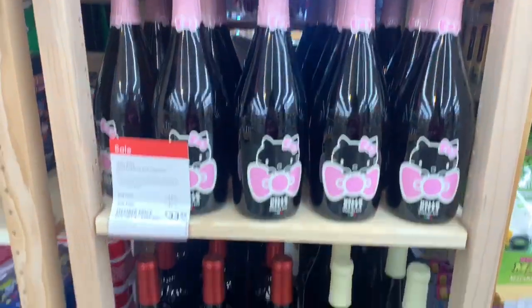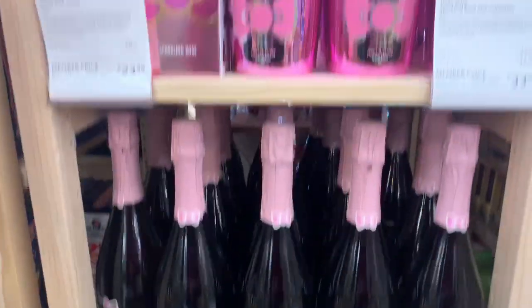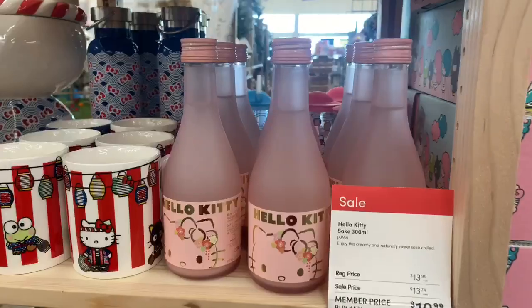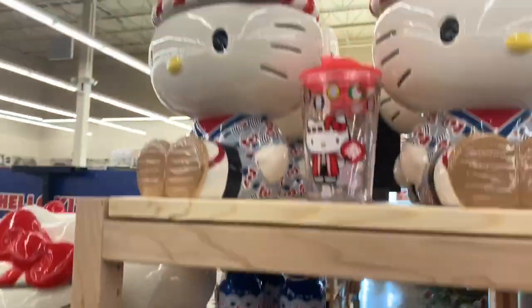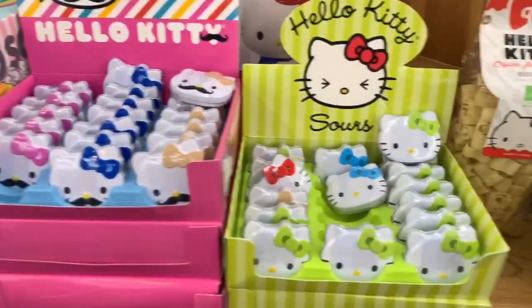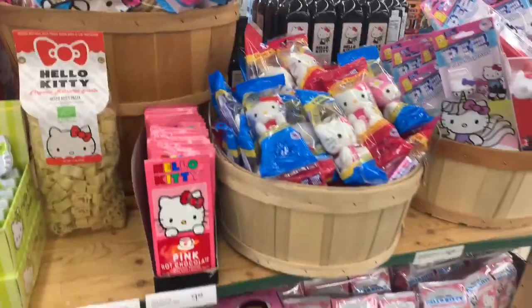I also thought this was really cool — they had a huge section of just Hello Kitty stuff. Who knew they had Hello Kitty wine, pasta sauce, and snacks? I know they had like candy and stuff, but I never knew they had this much. I was obsessed with Hello Kitty when I was younger, and so was my sister, so I think I might get her a few of these things for Christmas. They even had pasta!